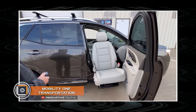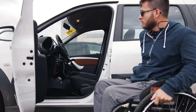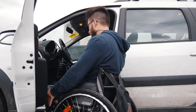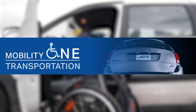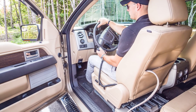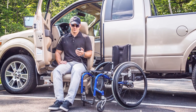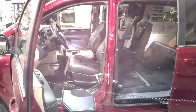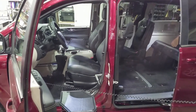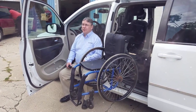Mobility One Transportation: Nowadays it is difficult to find a car adapted for the transportation of people with disabilities. Mobility One Transportation decided to rectify the situation and began redesigning cars to meet the relevant requirements. Engineers from the United States install robotic chairs with multiple adjustments in cars. These seats slide out of the car, dropping almost to the ground, so that people with disabilities can count on a comfortable embarkation.